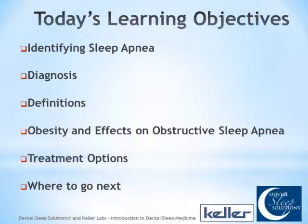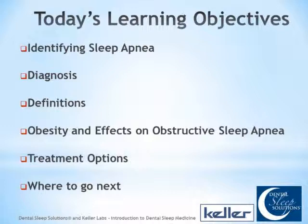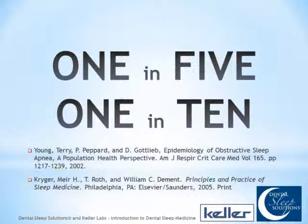Our objectives for tonight are broad. We want to give you an idea about what sleep apnea is and how to identify it, how it's diagnosed and who does that, basic definitions — AHI, RDI — and we'll talk about obesity and how that affects sleep apnea. One in five of your active patients have at least sleep disorder breathing, but only one in ten have been successfully treated. We're here to help them.